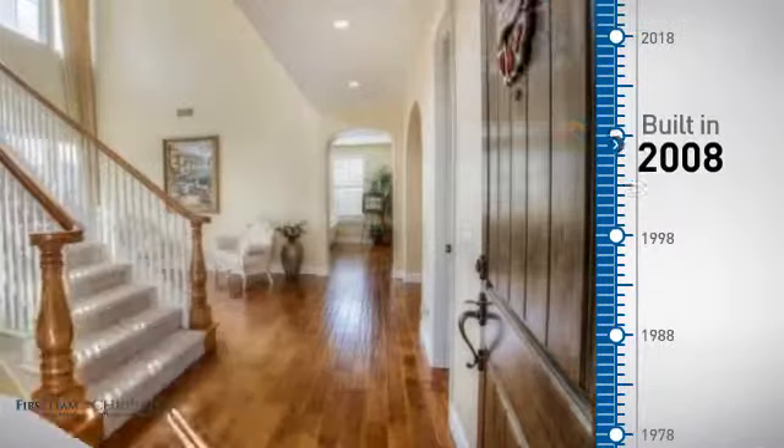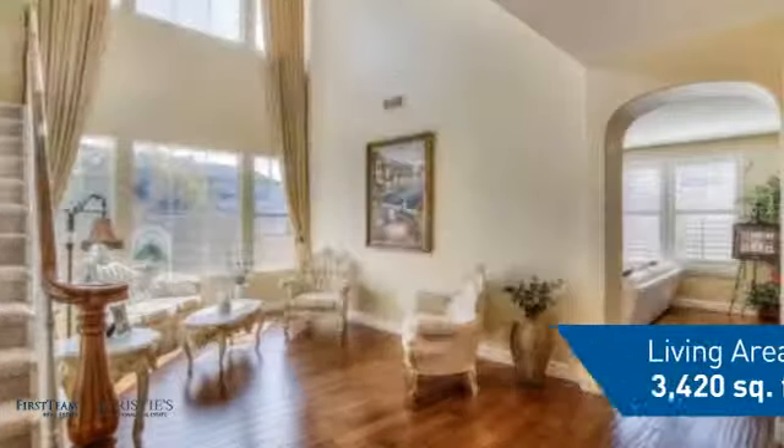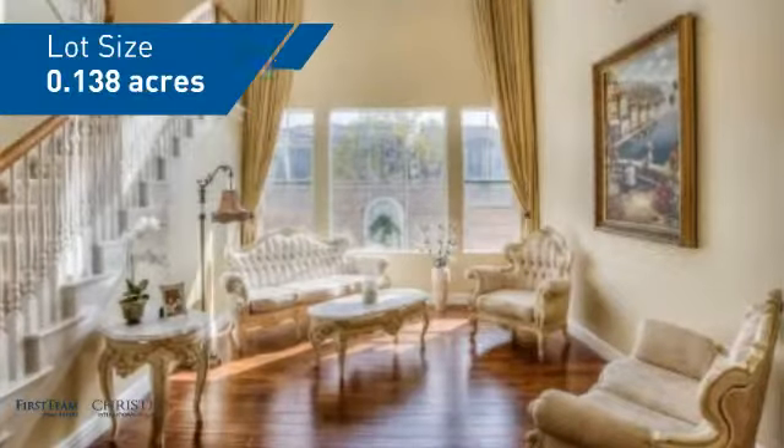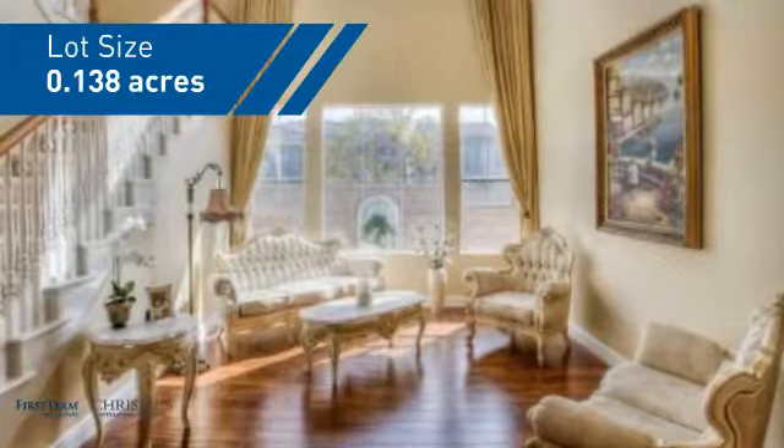This property was built in 2008 and features over 3,400 square feet of space, giving you a spacious layout to play host or kick back and relax after a long day.